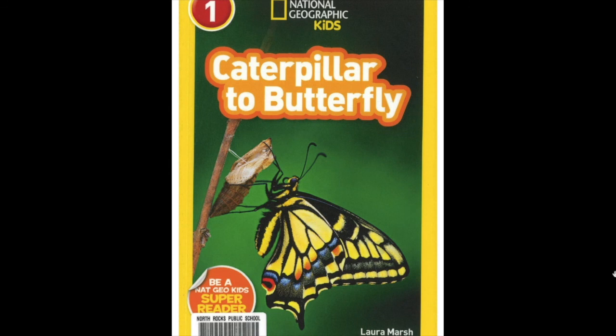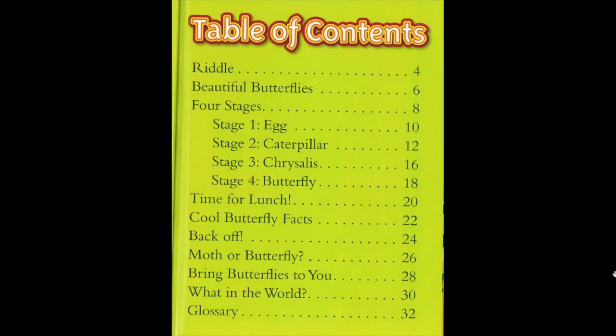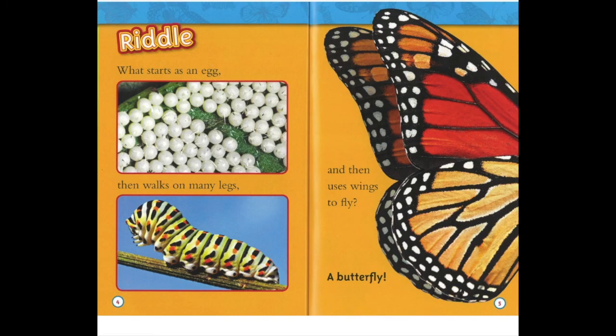Caterpillar to Butterfly by Laura Marsh. Table of Contents. What starts as an egg, then walks on many legs, and then uses wings to fly? A butterfly.